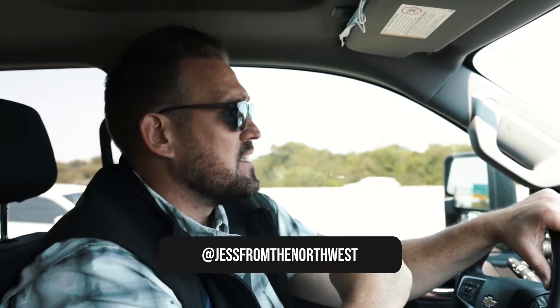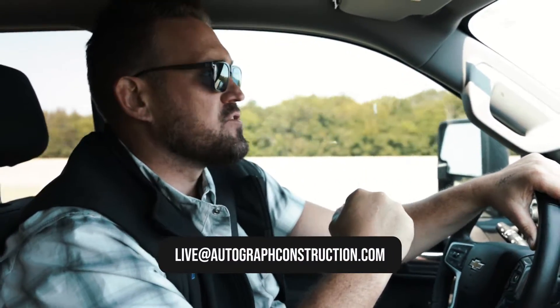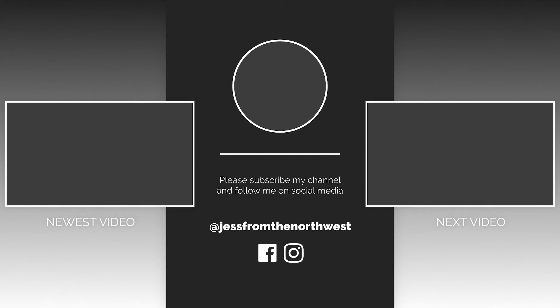Hit me up anytime for some other helpful hints and hacks. Instagram at Jess from the Northwest or email live at AutographConstruction.com. I'll see you next time. Bye.